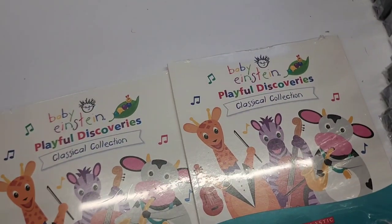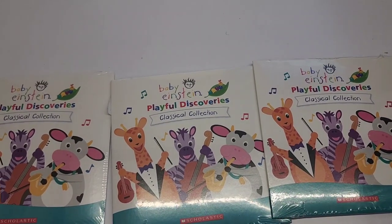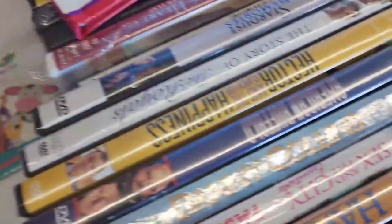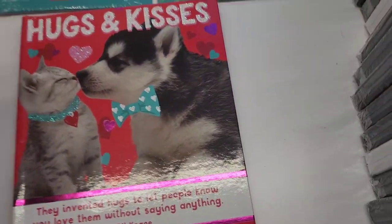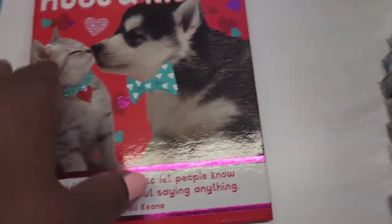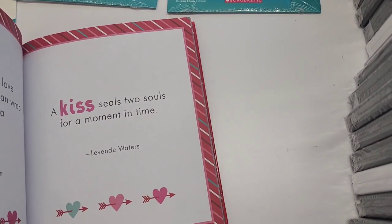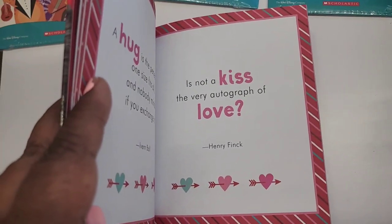Baby Einstein Playful Discoveries - piano sonata, Sleeping Beauty two-part invention, nocturne - the baby Einstein classical collection. They also have this book 'Hugs and Kisses.' They invented hugs to let people know you love them without saying anything - Bill Keen. 'A kiss seals two souls for a moment in time.' 'A kiss makes the heart young again' - Henry Fink. Amazing book.